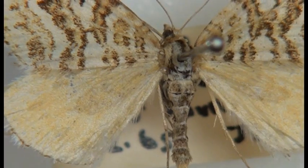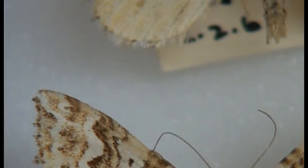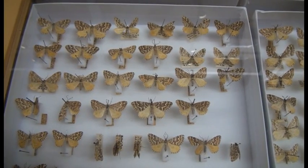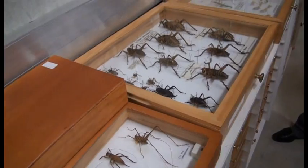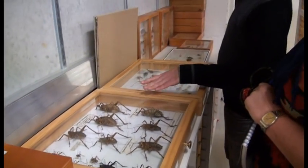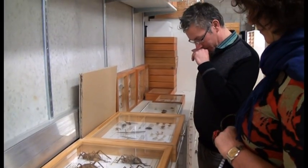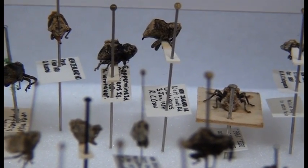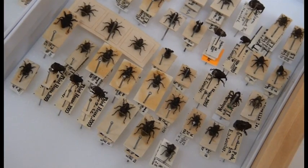New Zealand has a distinctive and diverse land invertebrate fauna, with over 80% of the estimated 30,000 species being endemic and found nowhere else in the world. Less than 20% of endemic species have adequate scientific descriptions. Biosystematic studies on poorly known groups are revealing the presence of many new species, as well as species introduced mainly through the actions of humans.